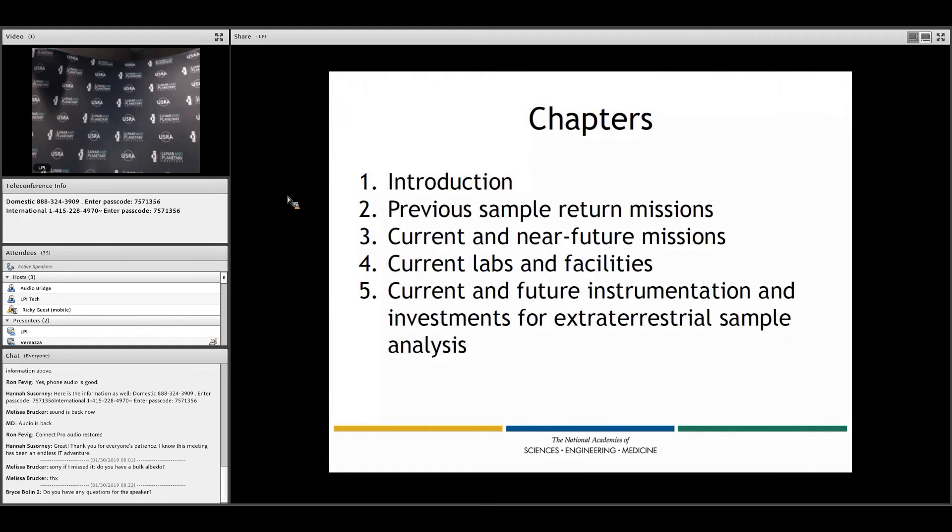Chapter four covers current labs and facilities. We have some very large tables in the report documenting what types of analytical instrumentation exist and their mission relevance. We also reached out to laboratories both in the US and in Europe currently undertaking analyses of extraterrestrial samples to get information about those labs — what instrumentation exists, how instruments have been paid for, what kind of technical staff exists and how they are paid for. These are in large tables in the appendices. They're not comprehensive, but are probably a fair representation.